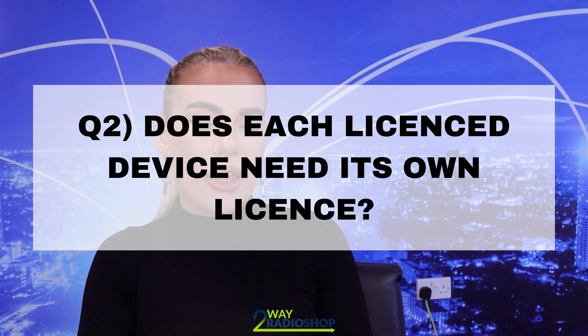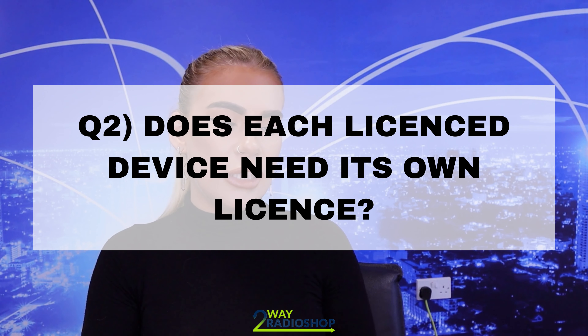Question number two: if I have a licensed device, does each device need its own license? So this question is asking whether, if you personally had five radios, would you need five radio licenses — one per device? The answer is no. When you buy a license from Ofcom you are basically buying a range of frequencies that you are allowed to use. So as long as you have a valid license, you can have as many radios as you would like programmed to that license.